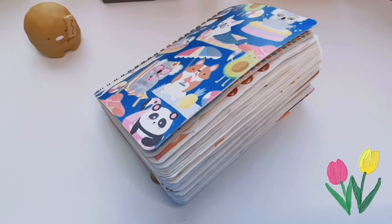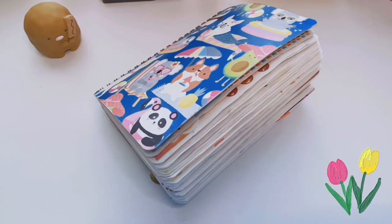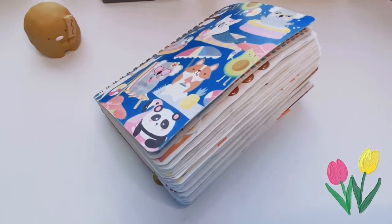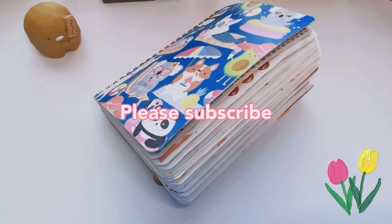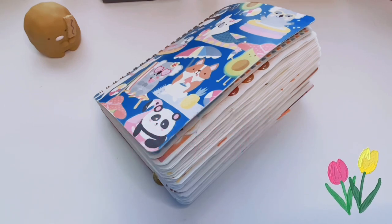Hi friends, welcome back to All Things Kawaii. Today's video is going to be an updated bullet slash creative journal flip through. I have another video previously for the same journal — I'll link it down below, so make sure to check it out. Today we're just doing an updated one; it's been about seven months since that video. I'm almost done with this journal, so I will come back with another completed creative journal flip through when I finish it.